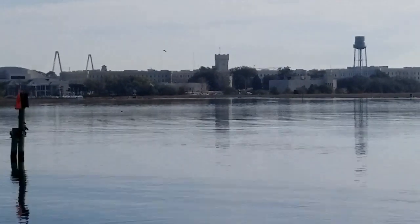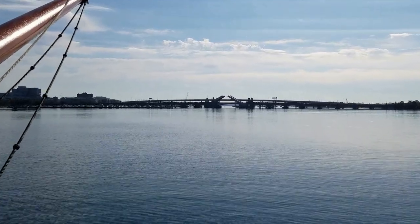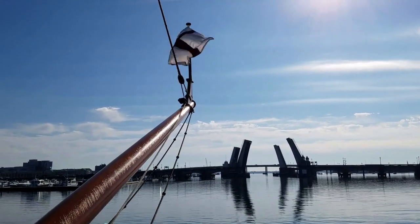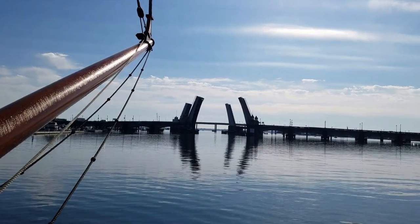Here we had a good view of the Citadel, the Military College of South Carolina. The next milestone was getting through the double-leaf draw bridges that allow Highway 17 to cross the Ashley. The captain radioed the bridge operators, and soon after, the leaves began to rise.